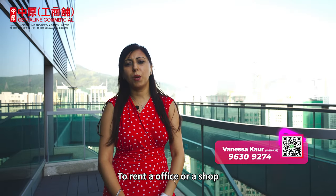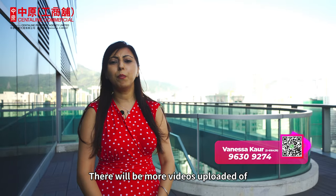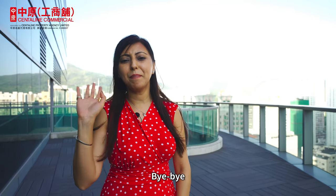To rent your office or a shop, please remember to contact me, Vanessa from Centerline Commercial. There will be more videos uploaded for Plaza 88 or other commercial offices. See you next time. Bye-bye!